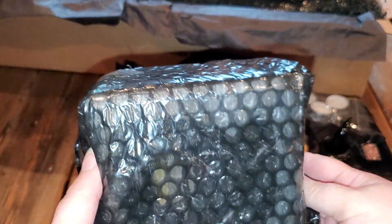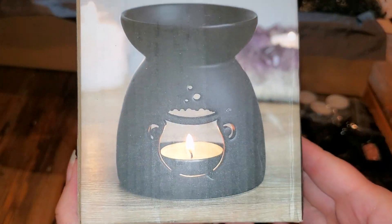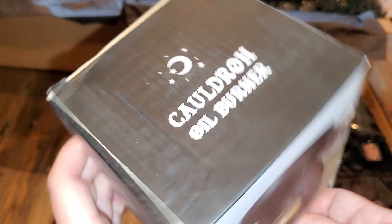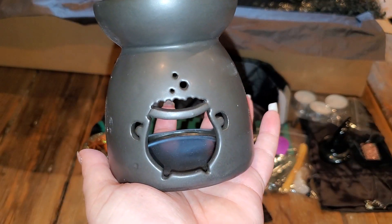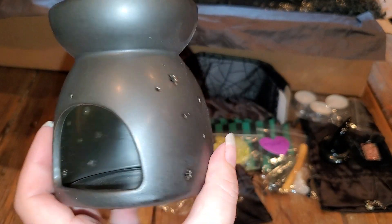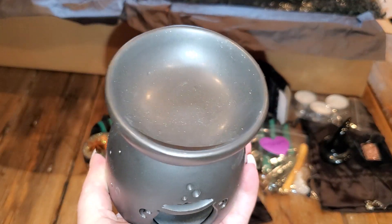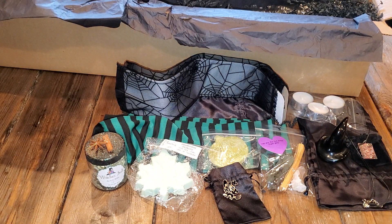Then we have another nice big box. Oh my gosh, look at this - that is adorable. So it's a cauldron oil burner. Let's see what it looks like. And here we have that cutie. I don't have anything like this, so this is going to be nice in my collection.